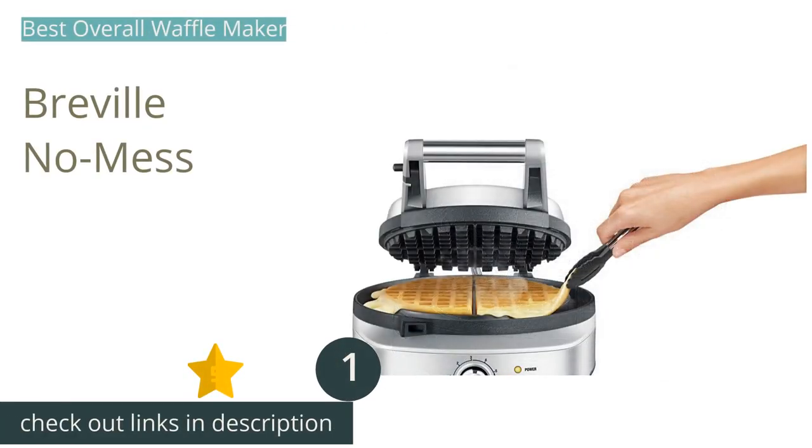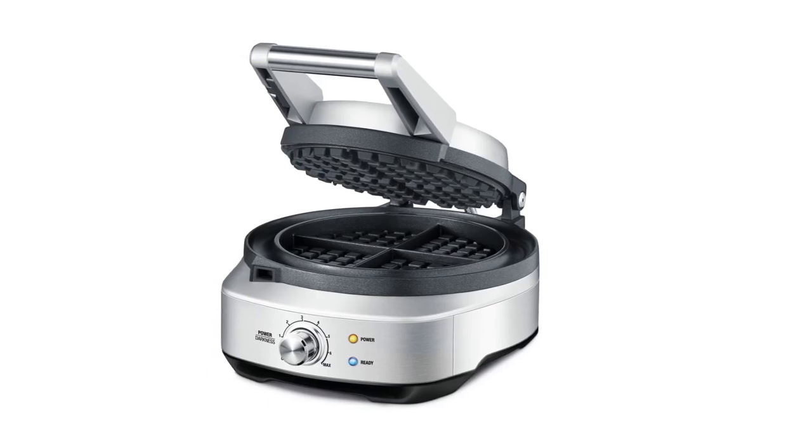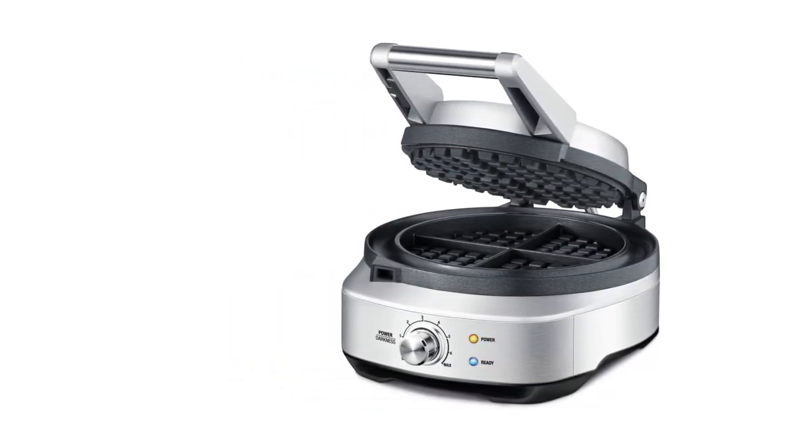Second, we found its shade settings to be accurate and consistent, with seven different options from amber and fluffy to dark and crispy. The Breville No Mess can make waffles any way you like them, and we were able to turn out the same results each time consistently. Lights and beeps eliminate any guesswork, telling you when the iron is up to temperature and when the waffle is done.